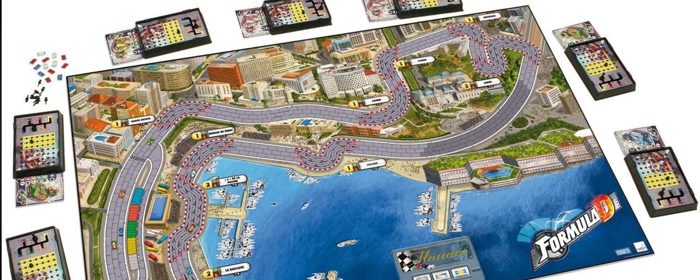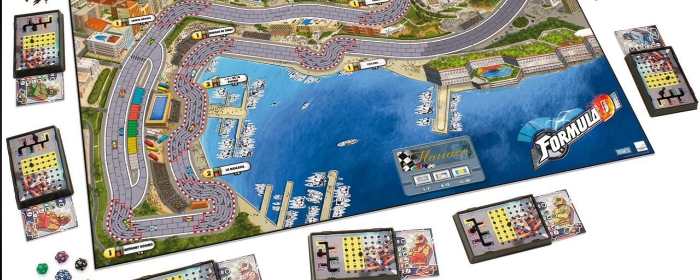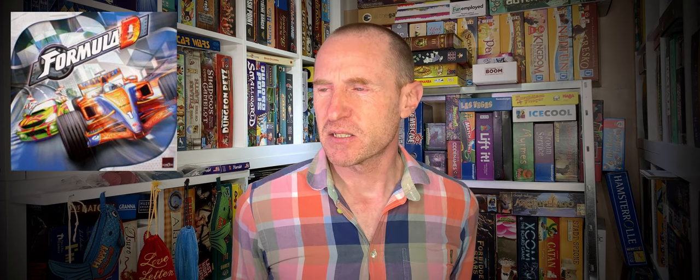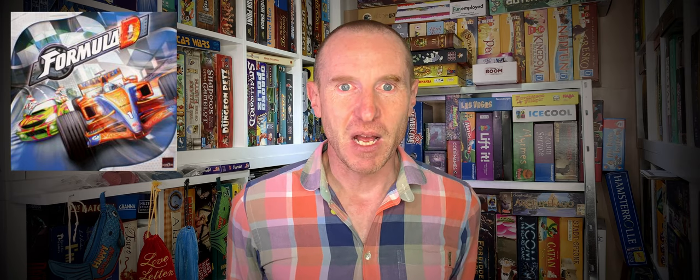Number four is an oldie but a goodie — Formula D. It's essentially a roll-and-move game but with the added twist that certain corners require you to stop a certain number of times. It's also a push-your-luck game as you try to scream around corners at breakneck speed without crashing. Some of the advanced rules can be a little convoluted to keep in your head. It's got a massive back catalogue of tracks, probably dozens, and the recent printing is absolutely fantastic — but do yourself a favor and get yourself another set of dice.